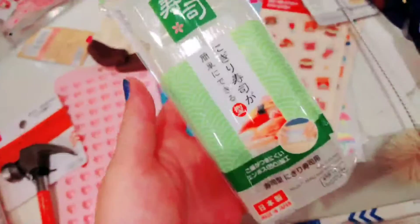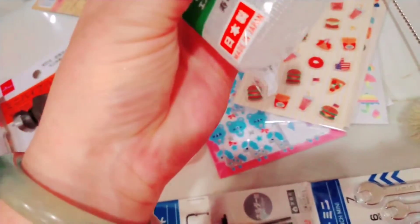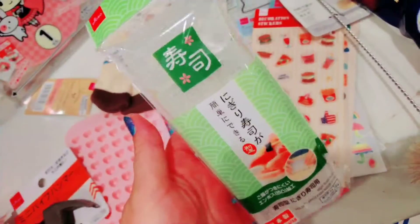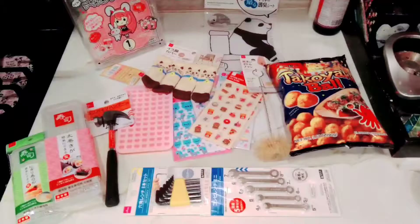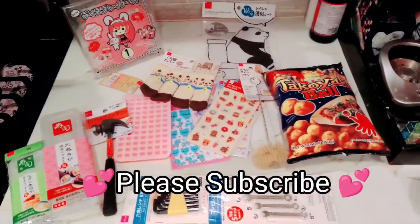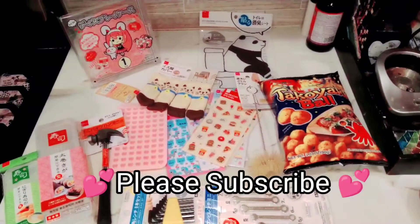And this is another little sushi maker where you can make five little rice balls, top them with something, and it presses them down nicely. Thanks for watching this small Daiso haul — please subscribe for more videos!